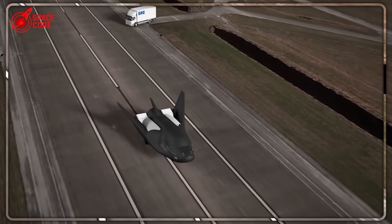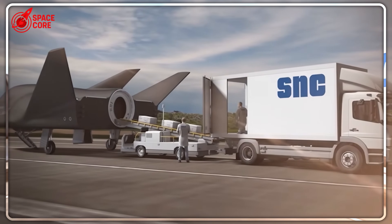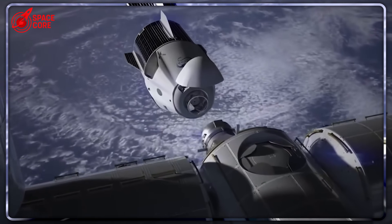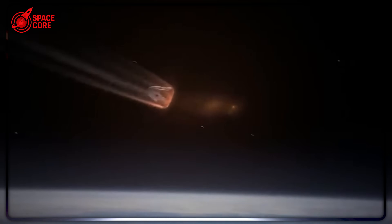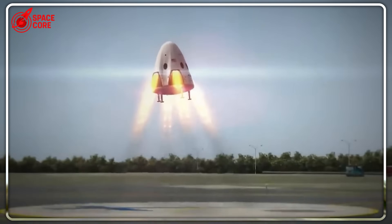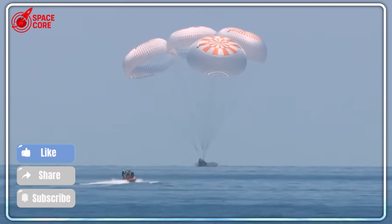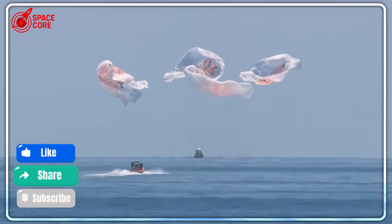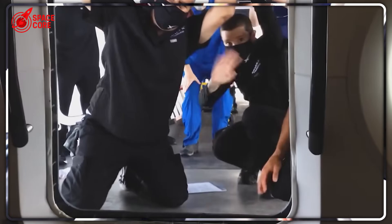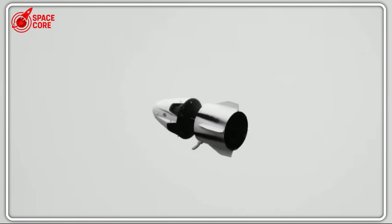The cover-up goes deeper than anyone imagined. December 2019 — Starliner's first unmanned test flight. What NASA called a partial success was actually a near catastrophe that came within minutes of killing the entire crew program. Classified mission reports reveal Starliner's computer system failed so badly it nearly crashed into the ISS. Boeing's software calculated the wrong orbit, burned through fuel reserves, and left the capsule tumbling out of control. The parachute system that failed in 2019 failed again in 2022 — same design, same fatal flaw — as NASA kept writing checks while astronauts' lives hung in the balance.